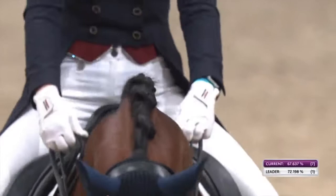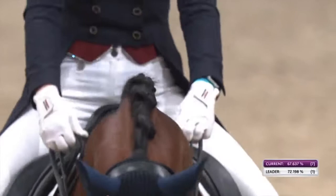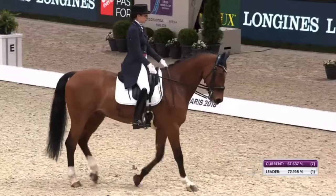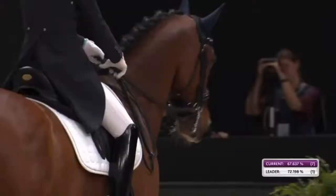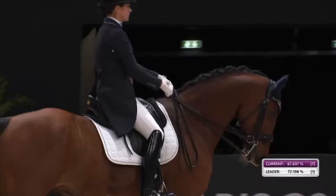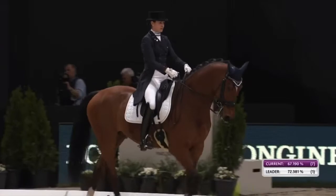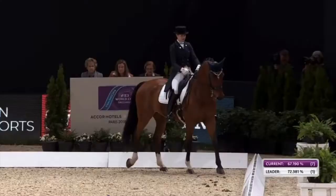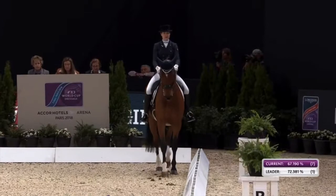Competing all spring as a pre-qualified rider, by the time the 's-Hertogenbosch in the Netherlands qualifier rolls around, she's eligible for a place there to ride in Western Europe before the finals. She didn't take up that opportunity and finished off her campaign with a show in Moscow with a Grand Prix Special win there. She's broken 70% a couple of times in Grand Prix.